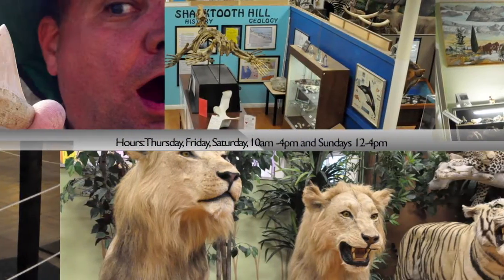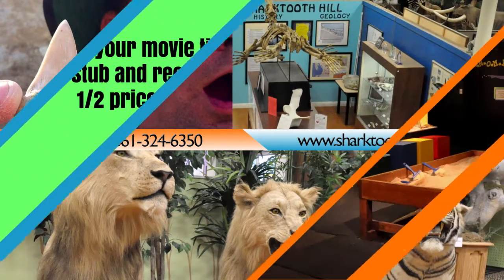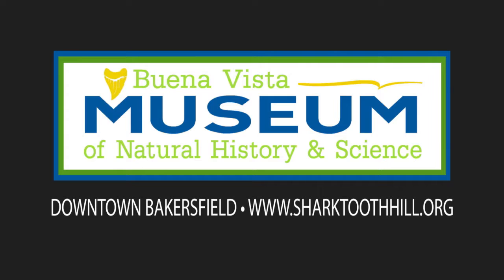Come and explore the fossils from Sharkstooth Hill, exotic animal mounts, Native American artifacts, dinosaurs, gems, minerals, and a hands-on interactive discovery center for kids. All this under one roof at 2018 Chester Avenue.